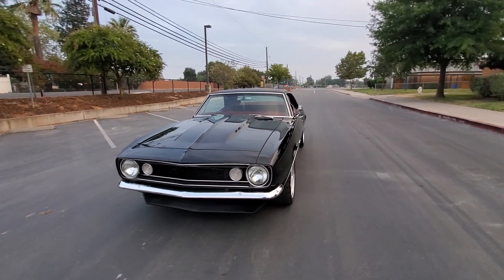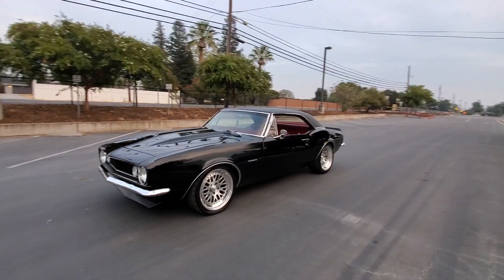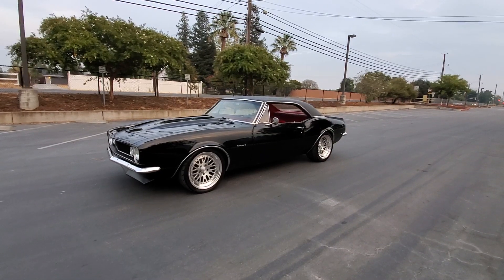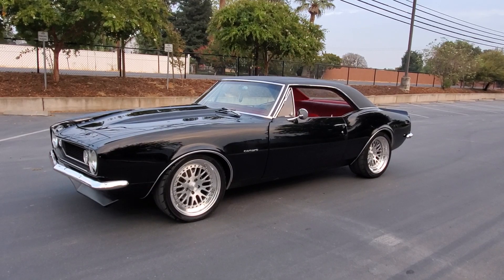This car has the works. Alright everybody, give me a call at 916-856-7931. Thanks.